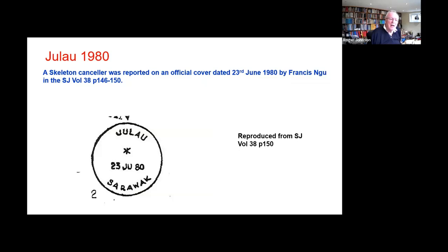Francis reported and Jack in turn passed it on to the Sarawak Journal: a skeleton from Jalau dated the 23rd of June 1980. I don't have an example of this — I've just taken that out of the Sarawak Journal. That obviously is rare; how many of them there are one simply can't tell. There is simply that one known example.